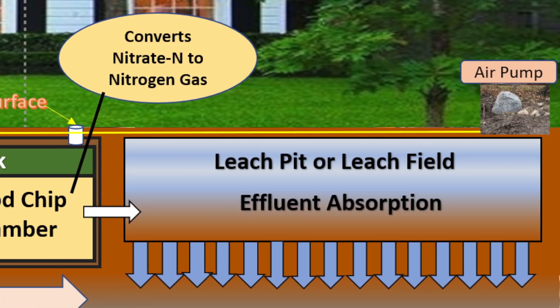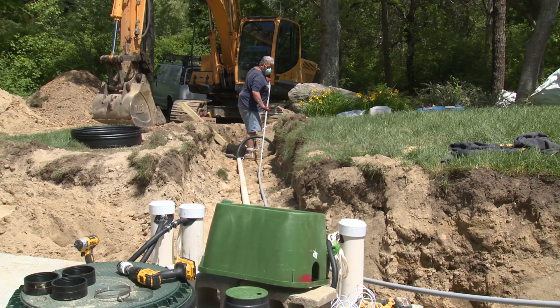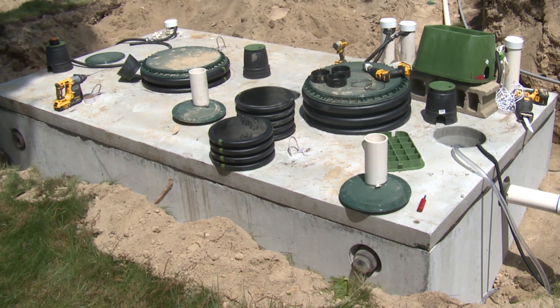Within the NitroTank, we can get a 90 to 95 percent reduction of total nitrogen, along with significant degradation of organics and other materials present in the wastewater. So what comes out of the NitroTank is a very clean effluent, low in nitrogen, that will also extend the life of your leaching pit or leaching field.